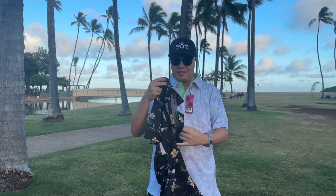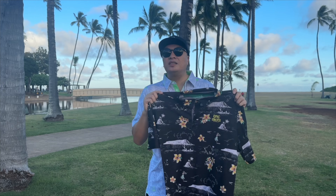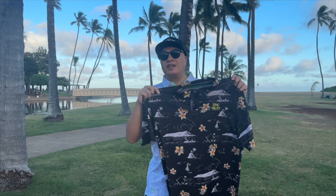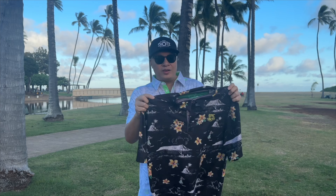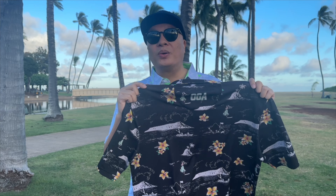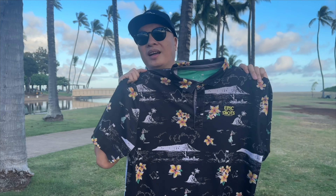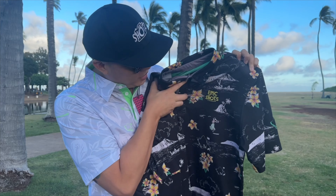This was one of the limited edition OGA Epic Shots shirts that I created. The shirts are fully finished already — all sold out! So you'll have to wait till the next batch, but yeah, it's pretty nice with the epic shots logo right there.